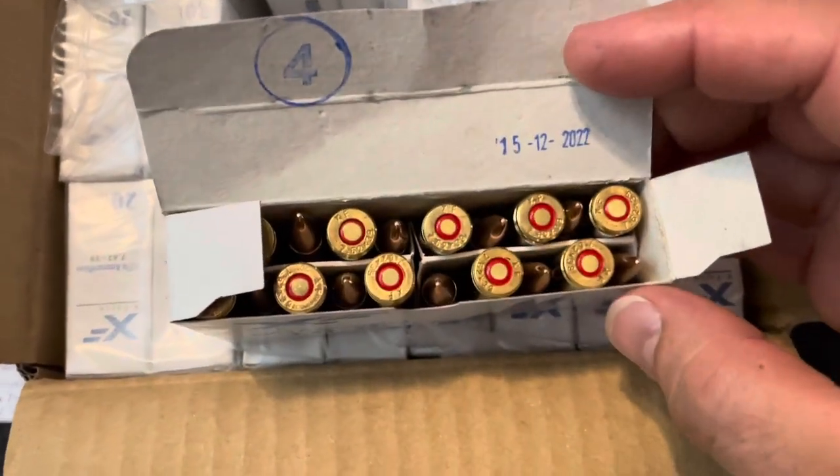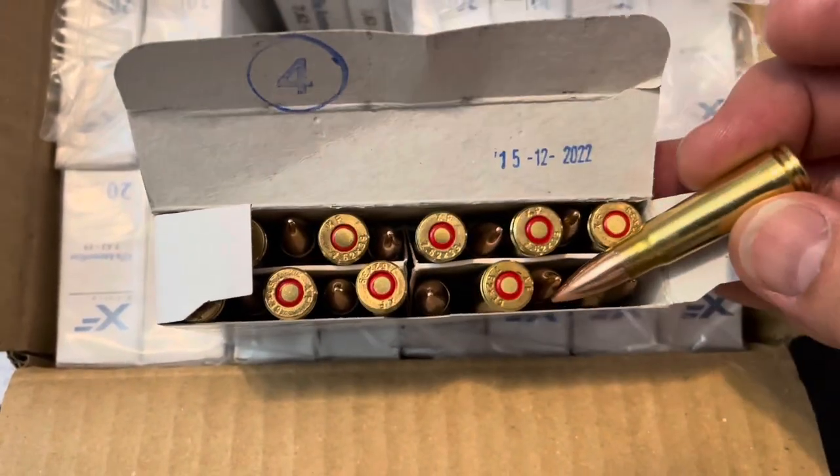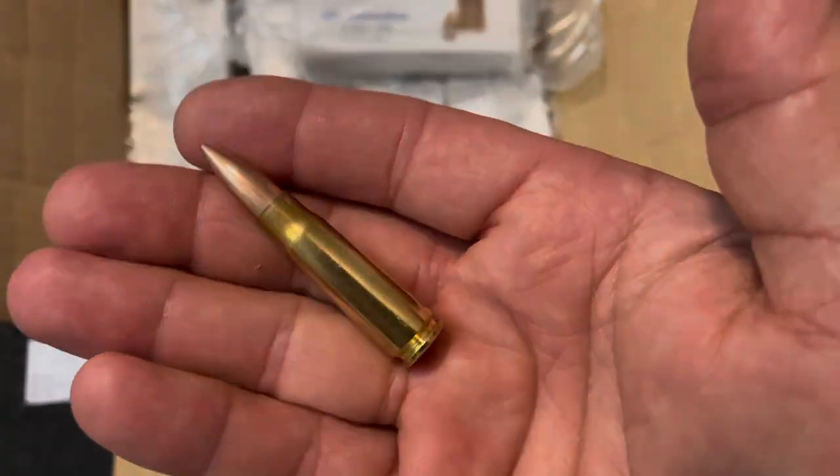For now, keep that stockpile going. Anytime you go out to the range and shoot, when you go buy more ammo to replace what you shot, buy a little bit more to keep your stocks up in case anything happens or in case there's another shortage.